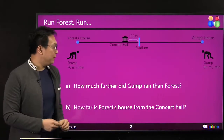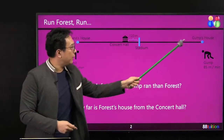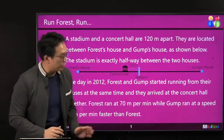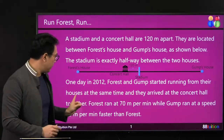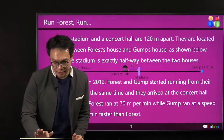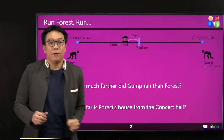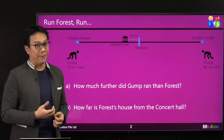There are two questions. How much further did Gam run than Forrest? He ran more because he still had to cover this portion to reach the concert hall. They met at the concert hall — they started running from their houses at the same time and arrived at the concert hall together. So the final destination is the concert hall. The second question: how far is Forrest's house from the concert hall? You must know the question very well — that's the reason why you draw out this event line, in order to tell you what is happening.